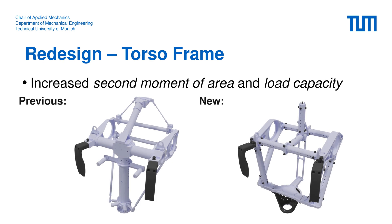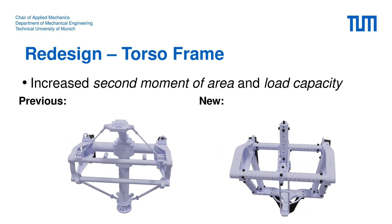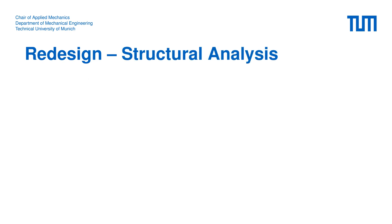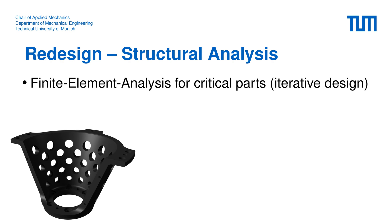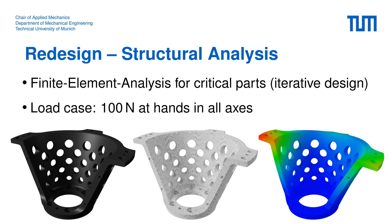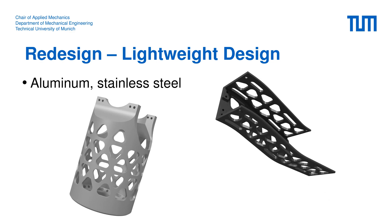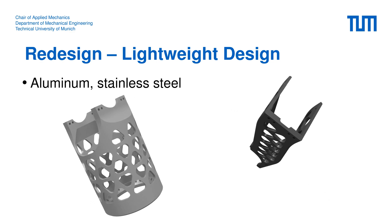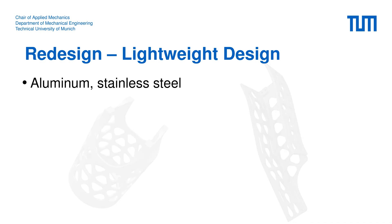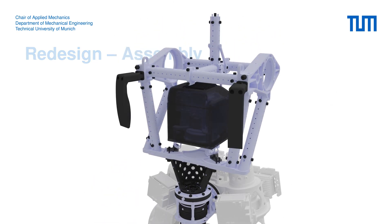The main goal for the redesign of the torso frame was to counteract the identified stiffness problems. We moved from a T-shaped frame to a more cube-like scaffold to increase the second moment of area around the critical axis. During the redesign we used finite element analysis for dimensioning critical parts iteratively, assuming forces up to 100 N applied to the hands along all three axes. The complete upper body has a consequent lightweight design, adding less than 5 kg to the total robot mass. In total, the new version weighs less than 70 kg at a height of 1.76 m. The extensive changes led to a complete redesign of the upper body from scratch.